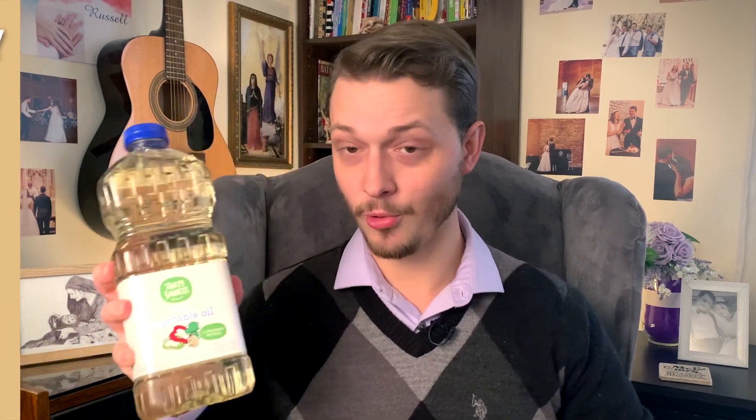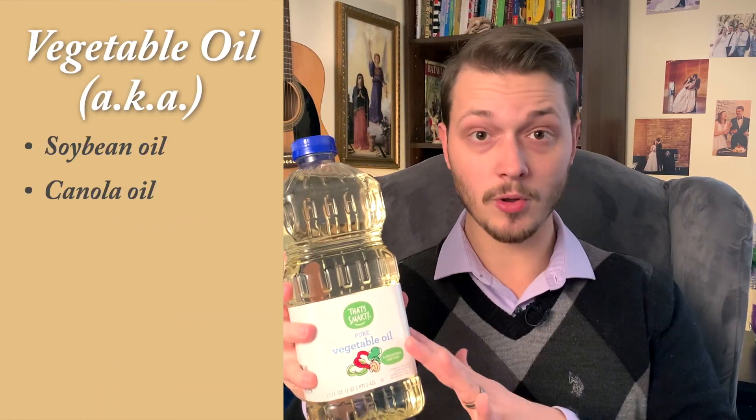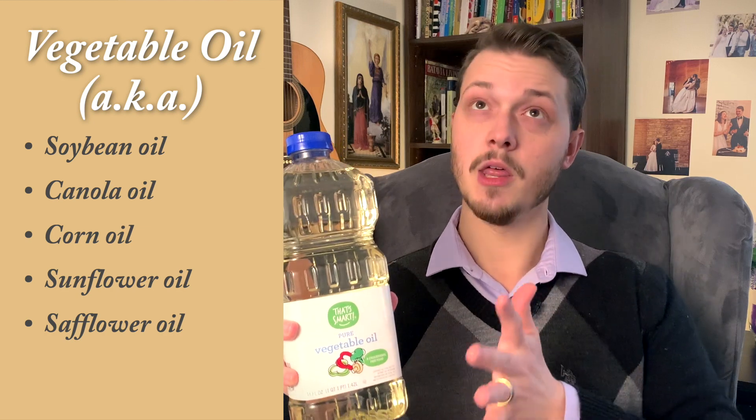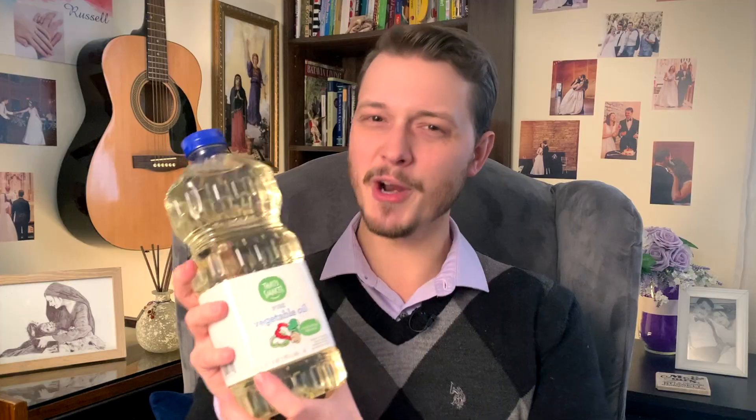First up is vegetable oil, which can also be known as soybean oil, canola oil, corn oil, sunflower, or safflower oil — those are the major ones. Right off the bat, there are no vegetables in here. All of those things I just mentioned are grains, beans, legumes — canola is technically a fruit, but that's the closest one to a vegetable. This is a lie. The first thing that vegetable oil brands are doing to you is lying.